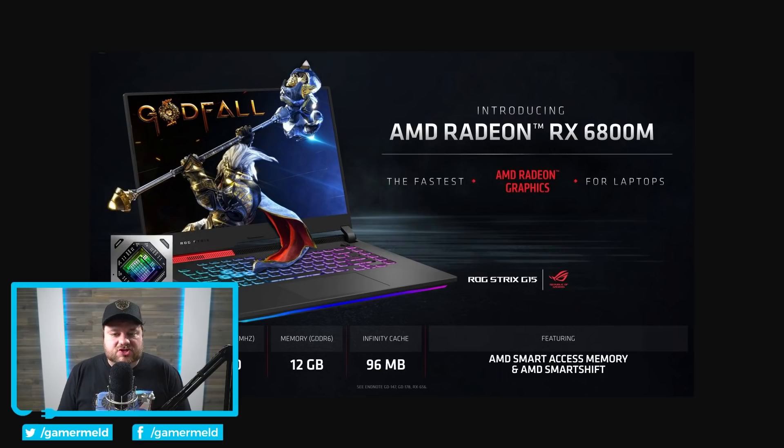It really goes to show just how much they have to bring things down to fit in mobile. Obviously they still call it the 6800M, but just know that when you're getting a mobile processor, it's not going to be as good — not just not as fast, but even not as many cores as the desktop counterpart. They did have a slide comparing it to the 3080 and it did seem to win out in most games that they showed, though it did lose in one or two.